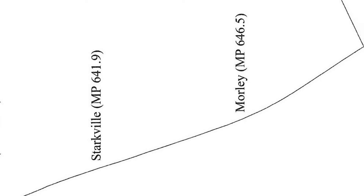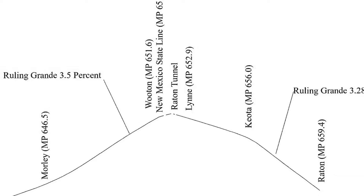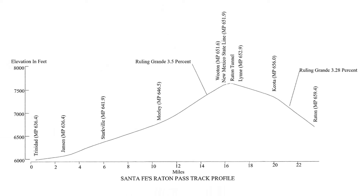By 1880, Santa Fe was experiencing rapid growth and needed more equipment. The railroad wanted locomotives designed to its specifications, not off-the-shelf power. After all, no one else had to deal with the grades of Raton Pass.